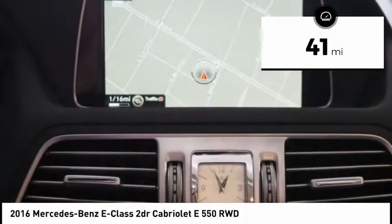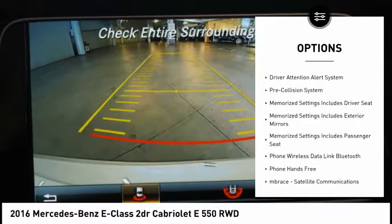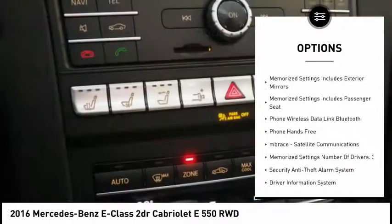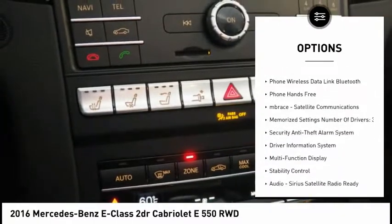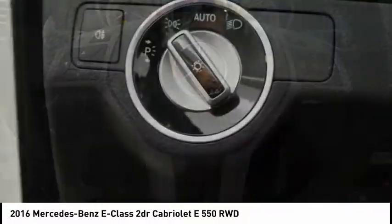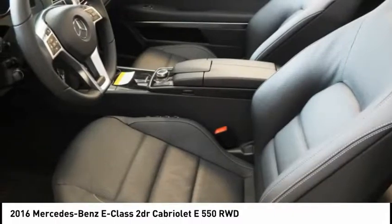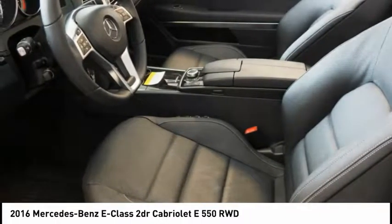Here are some of this vehicle's great options: stability control, traction control, cruise control, pre-collision system, voice-activated navigation system, universal garage door opener, power brakes, power windows, compass, and clock. This vehicle offers reliability and good looks at a great price.